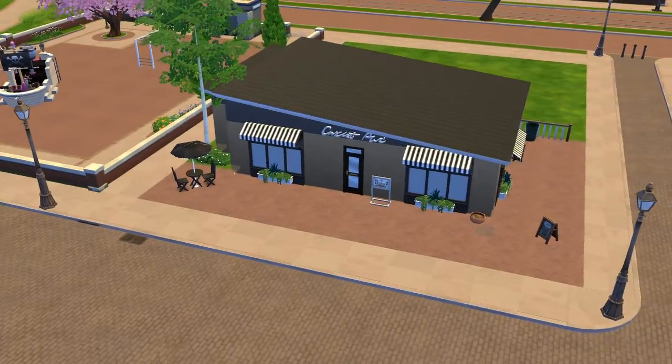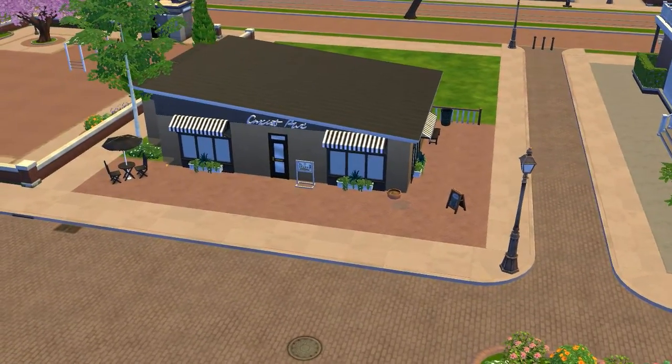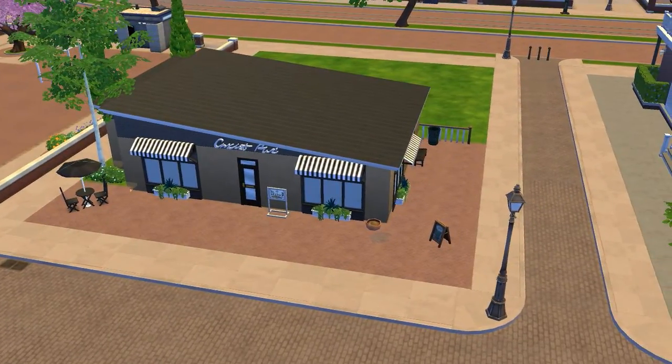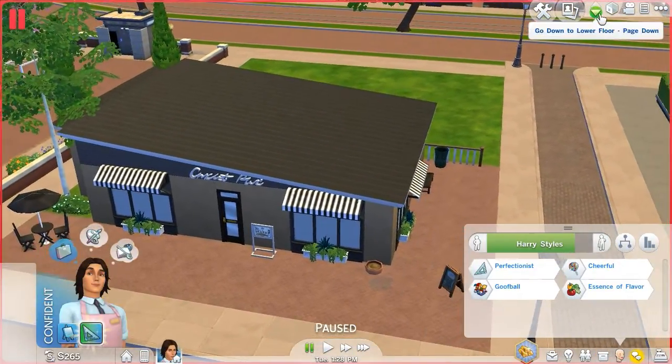Hey guys, what is up? Welcome back to Sims 4 Get to Work. In the last episode, I have no idea what happened because it's been a while since I've played. It hasn't been a while since the video though, so you guys should be all caught up, and this will make perfect sense for you.